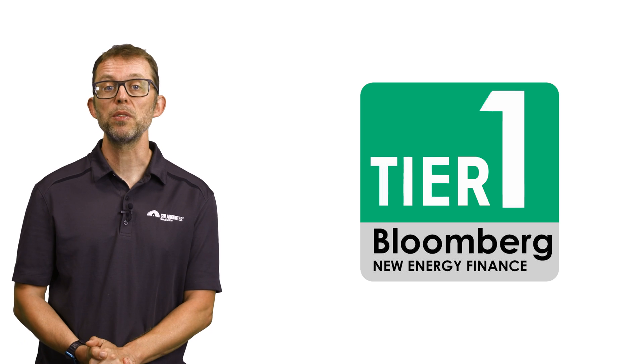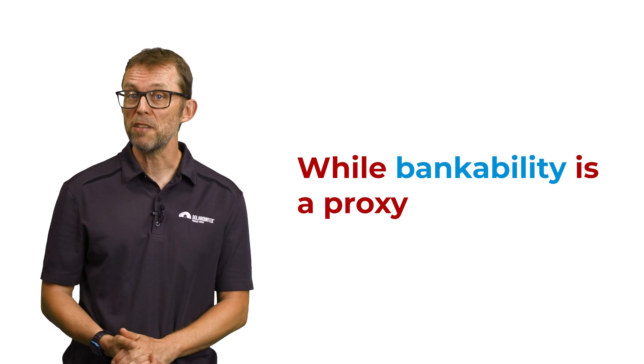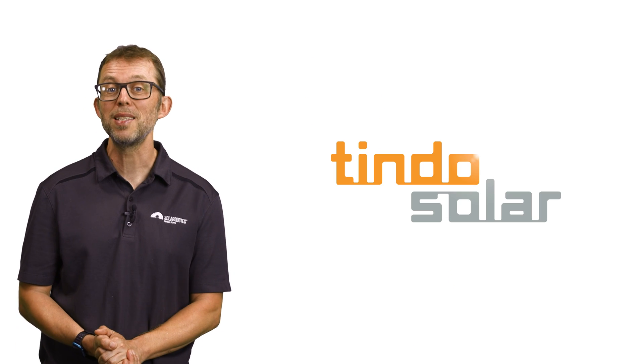I'll finish by addressing something you might have heard of: Tier 1 solar panels. Tier 1 is an industry ranking scheme which banks use to decide if they trust a brand enough to finance multi-million dollar solar farms using those panels. While bankability is a proxy for quality, Tier 1 status does not automatically mean a panel is good quality. There are several Tier 1 brands that I would not buy for my home, and there are some good brands out there that are not Tier 1, like the Australian-made Tindo panels.